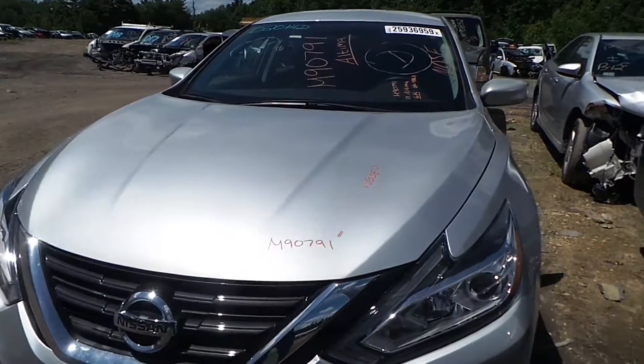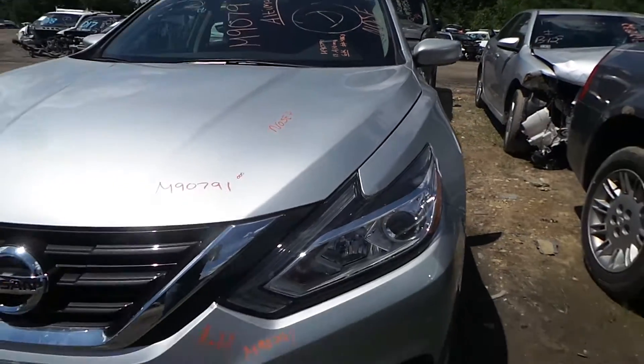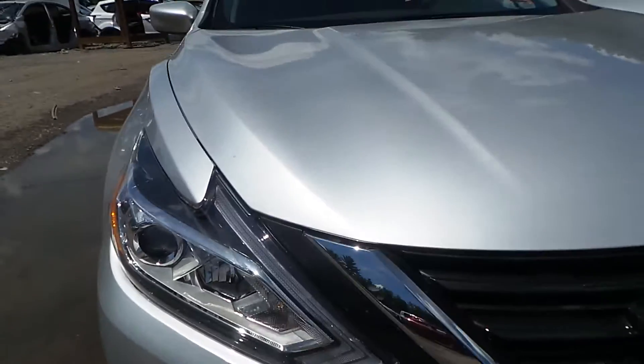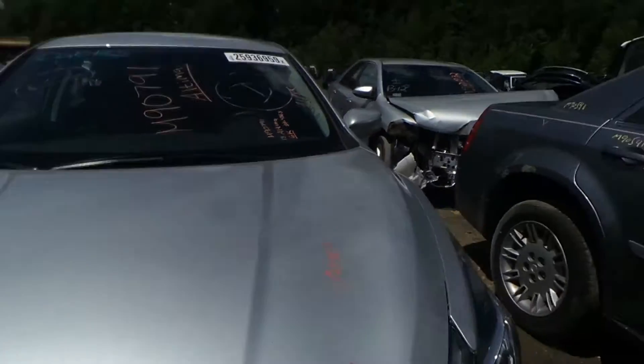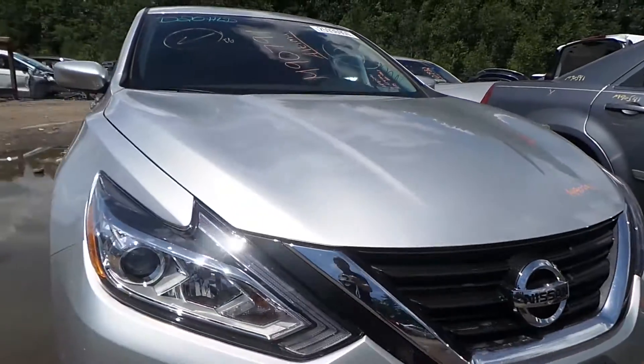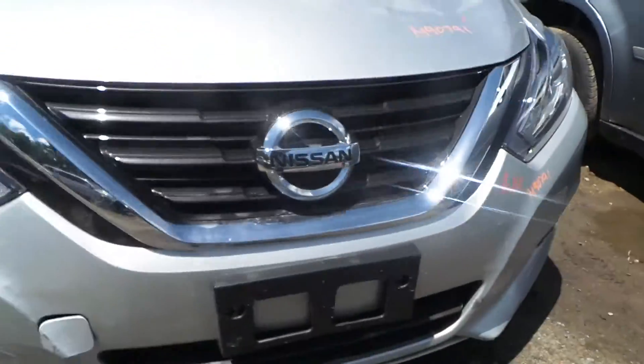We're going to do a full nose on this. It'll come with the cooling and the full front end here. You've got good front lamp on the left, good right front lamp as well. The hood itself shows no damage, which is great. Good front grille. Front bumper cover is a little nicked up, but the rebar is in great shape.